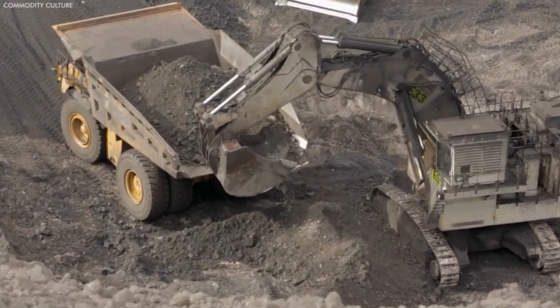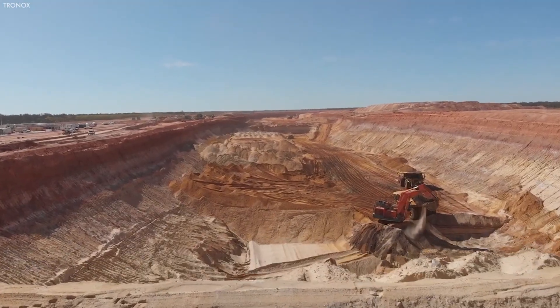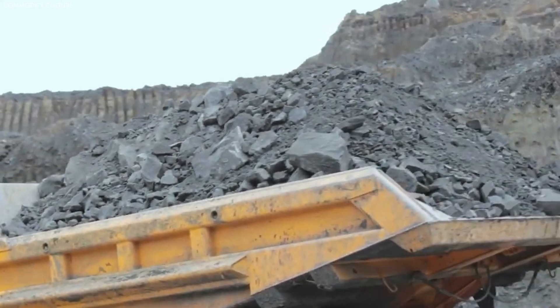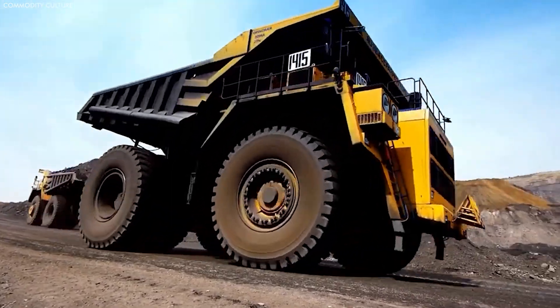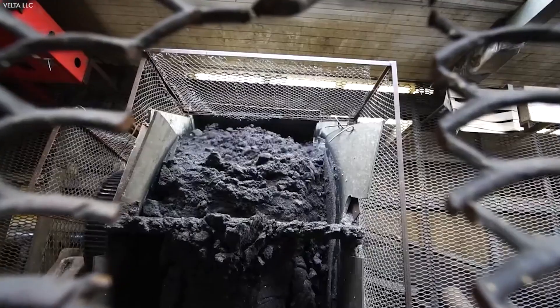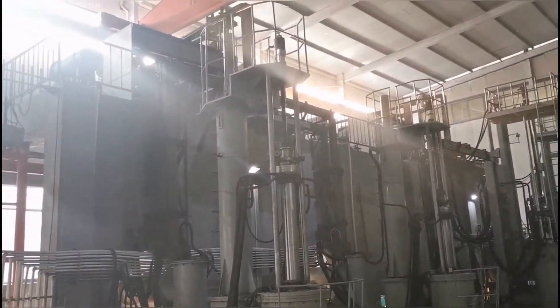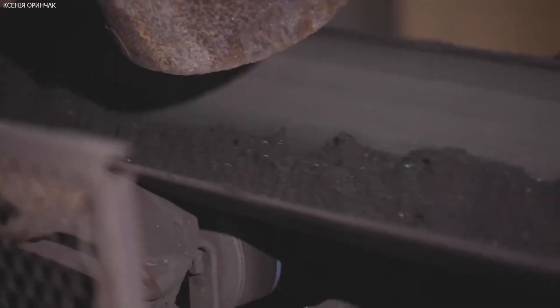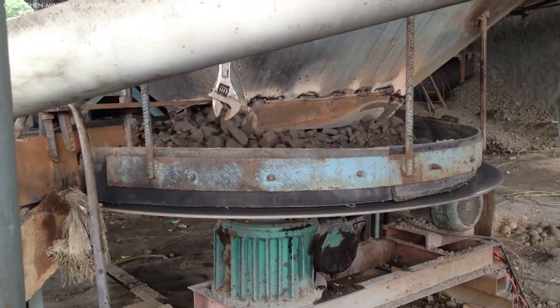Heavy machinery and specialized equipment are employed for the extraction. In dredging, large ships with dredging equipment scoop up mineral-rich sand and transport it to a processing plant. For dry mining, bulldozers and excavators uncover and transport the ore to the processing facility. At the facility, further separation using high-tension rolls, electrostatic plates, and magnetic separators efficiently isolates the titanium ore.